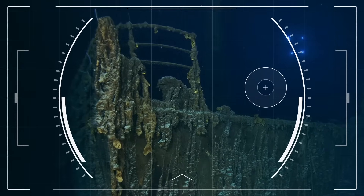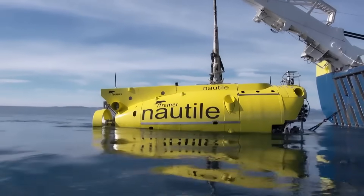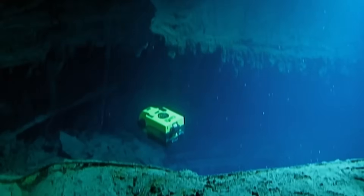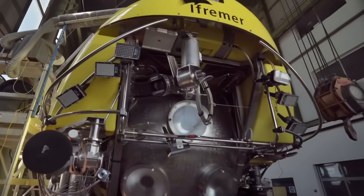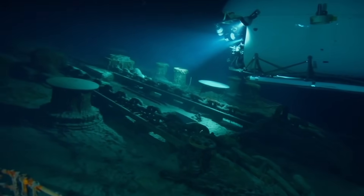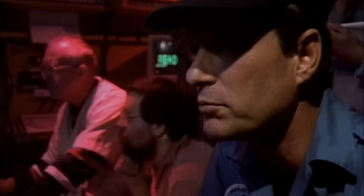But reaching the Titanic is no small feat. The wreck lies at a depth of nearly 13,000 feet. Temperatures hover just above freezing. The pressure is over 375 times that at the surface. Very few submarines on Earth can even survive the journey, let alone explore or film it. Every visit requires millions in funding, custom-built vehicles, and teams of expert navigators and scientists. It's not just dangerous — it's a race against time and decay.